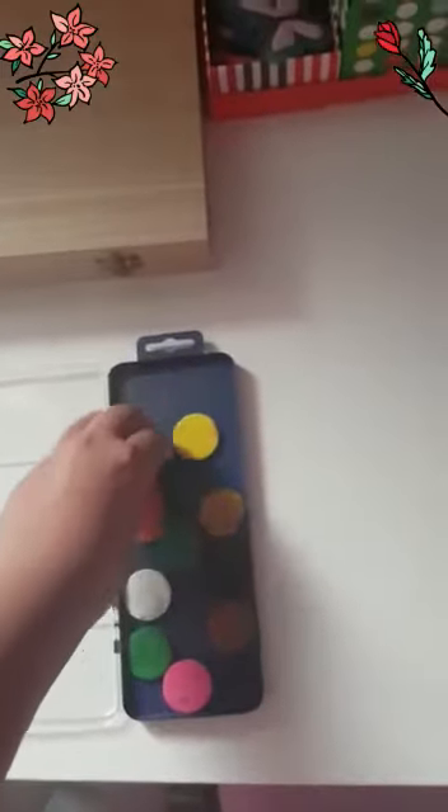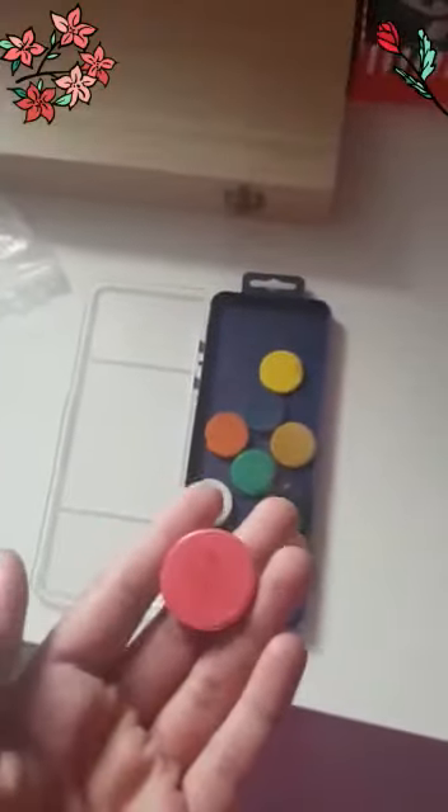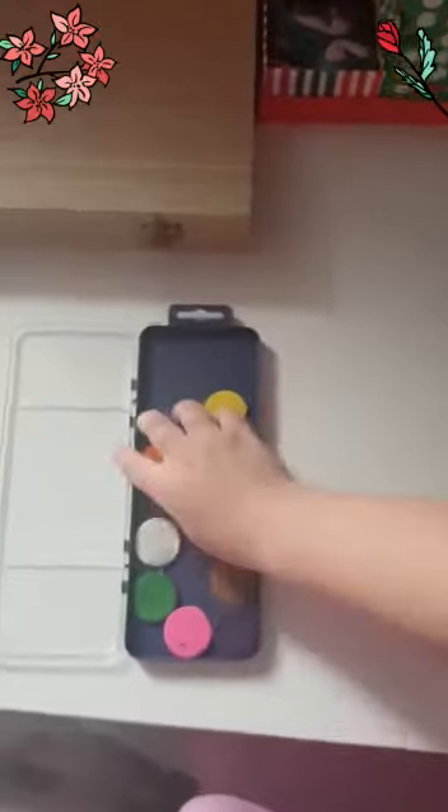I'm going to go first. I'm picking my color — I'm scared! Okay, I got my color. Now my cousin is going to pick hers. She got pink! Oh my god, that's lucky! So I'm going to set a timer for us and then we'll get started.